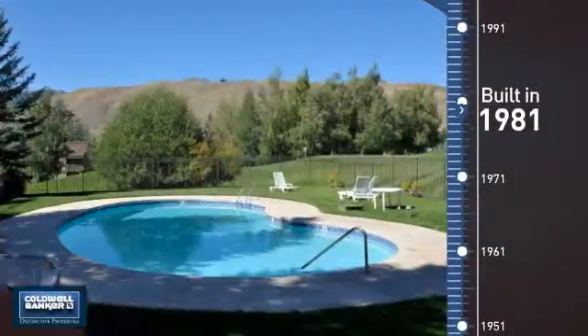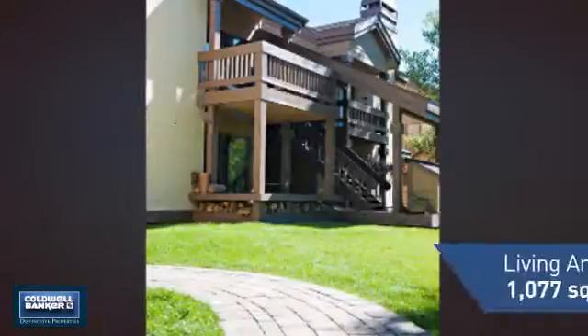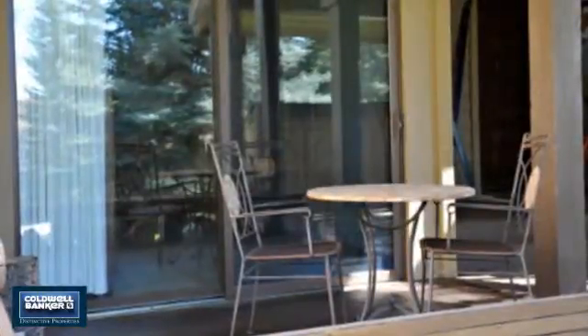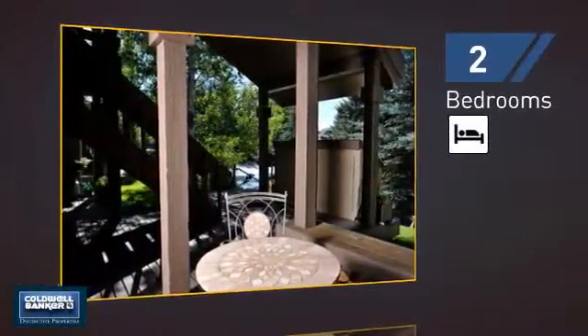This property was built in 1981 and features over 1,000 square feet of space, giving you a spacious layout to play host or kick back and relax after a long day. Inside, you'll find two bedrooms so you always have a private space to come home to.